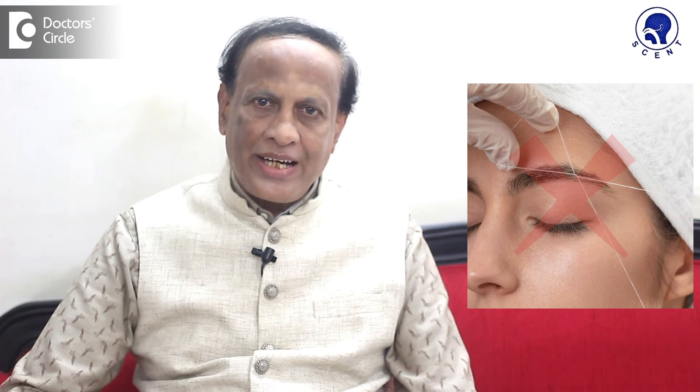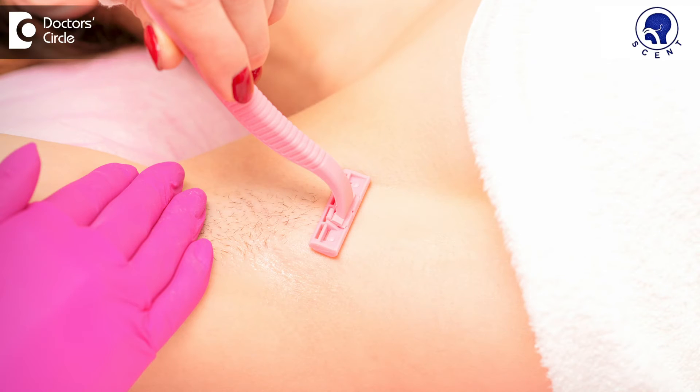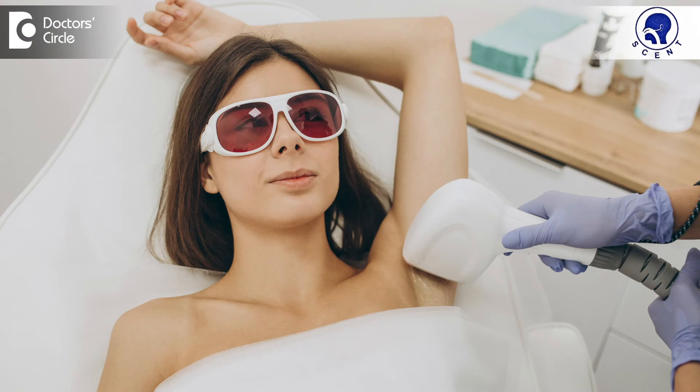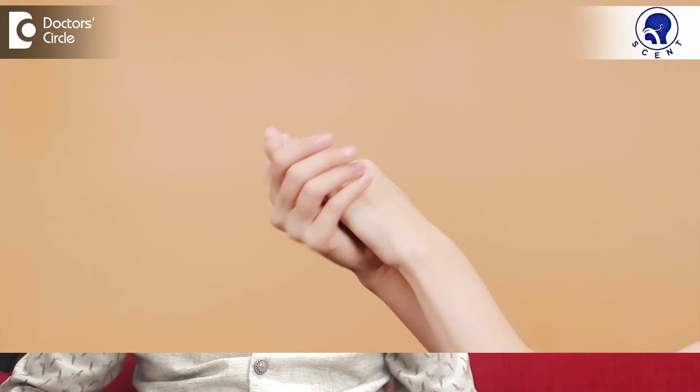You may have to avoid threading or waxing for at least 2 weeks prior to treatment. The area to be treated will be shaved by the treating clinician and subsequently laser hair removal will be done. There may be mild burning or stinging sensation during the laser and slight redness which might persist for a few days. You will have to use a lot of moisturisers and sunscreen when you are going out.